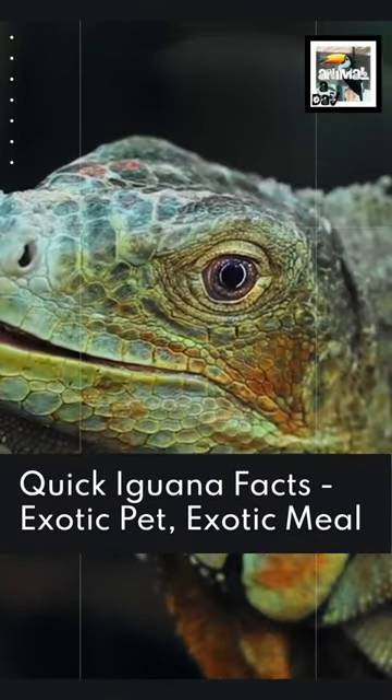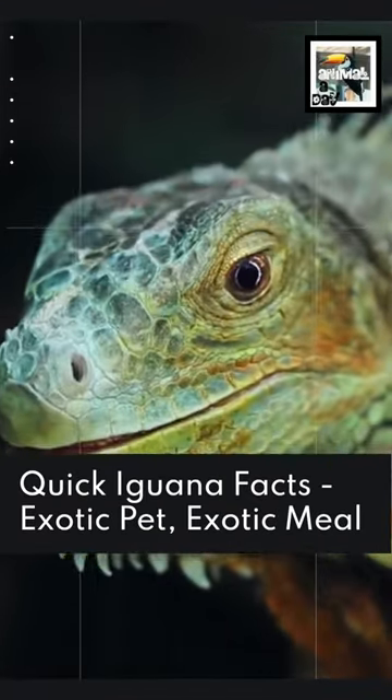Welcome to Animal A Day! 4 Quick Iguana Facts — Exotic Pet, Exotic Meal.